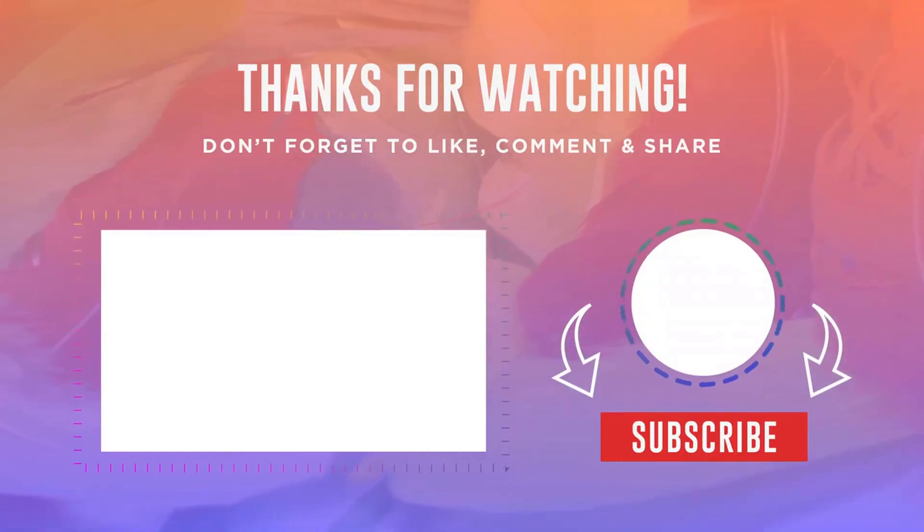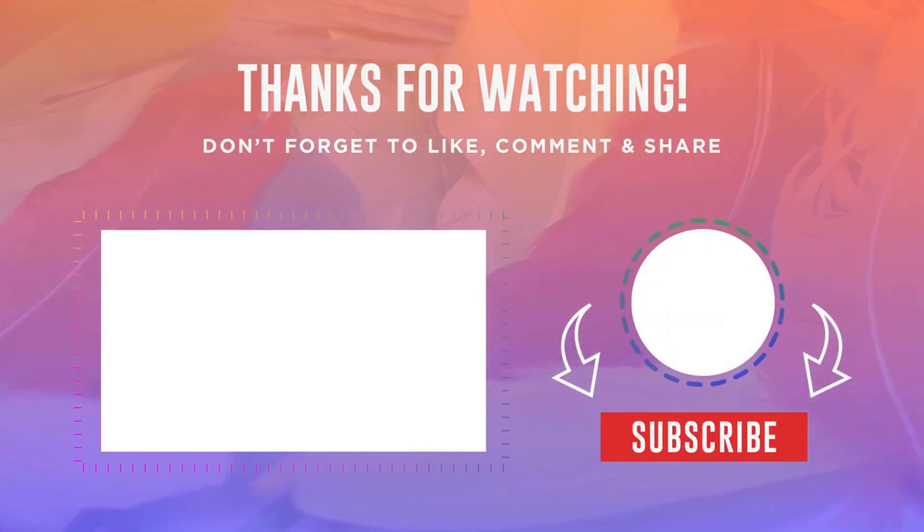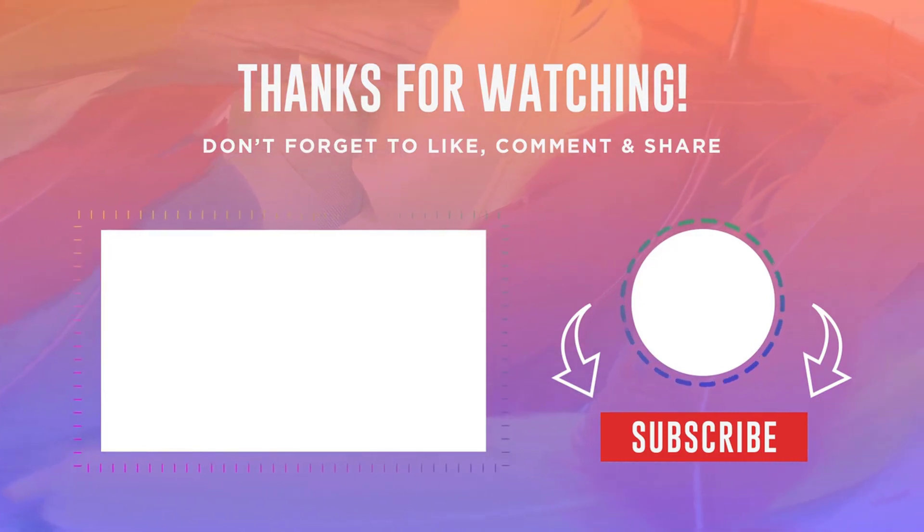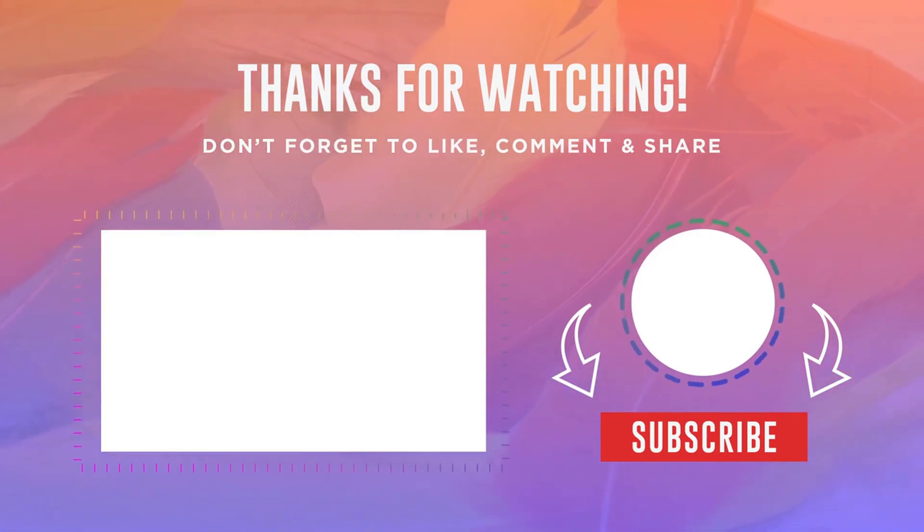Friends, if you liked the video, be sure to put a like and subscribe to the channel to stay up to date with tech innovations. You can also watch the following video, which will be no less interesting. Goodbye everyone.